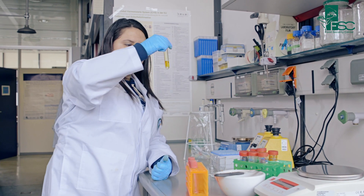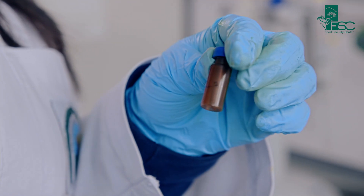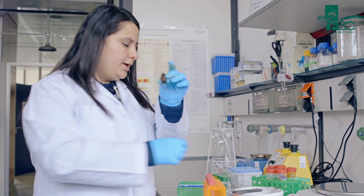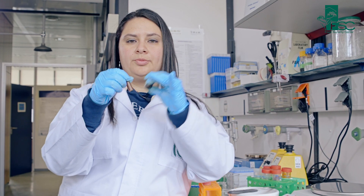After that, when we have this solution, we transfer it to these specific tubes. With this process, we take the vitamin E content from here and transfer it to this small tube that allows us to analyze the content in the chromatography equipment.